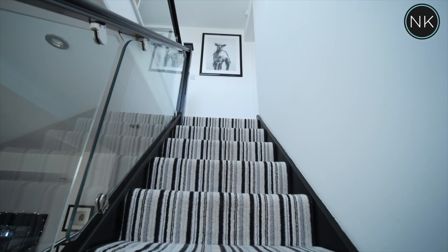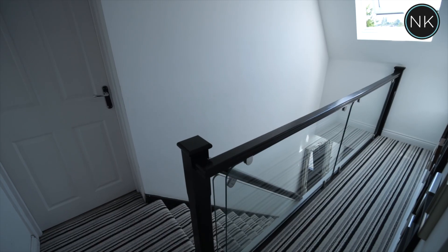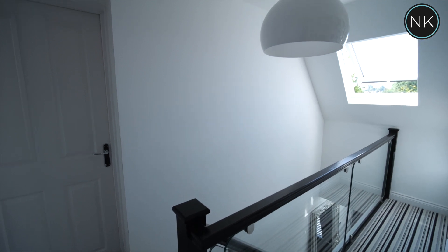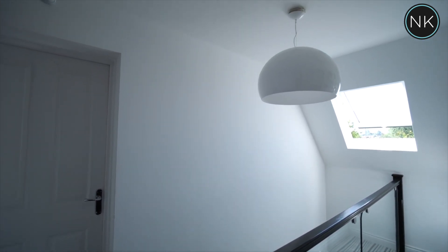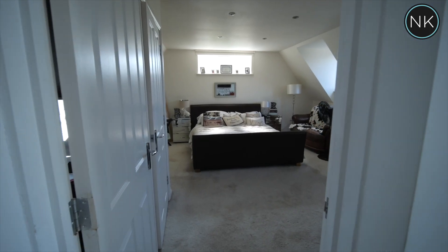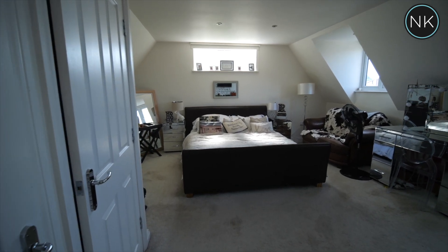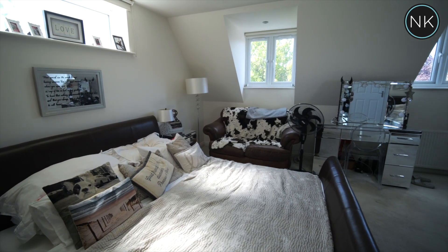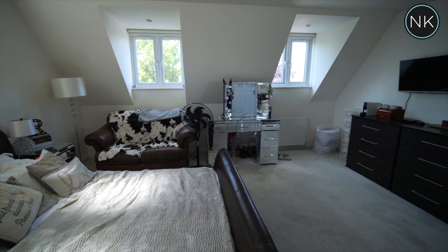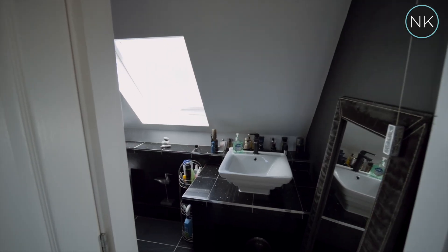Stairs with fitted carpet and that lovely glass staircase lead us to the first floor, with lots of natural light. The master bedroom suite is bathed in natural daylight with twin windows to the front and a clever window to the side. This is certainly a great size master suite and it also benefits from a spacious ensuite shower room.